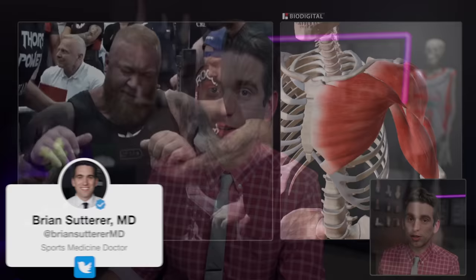Welcome back everybody. I'm Dr. Brian Suter, and if you're new here and enjoy learning about the underlying anatomy and mechanisms of various sports injuries, then please consider subscribing to help support the channel and stay up to date with all my videos. My voice is getting a little bit better, so still bear with me, but let's dive into what happened here with Thor.